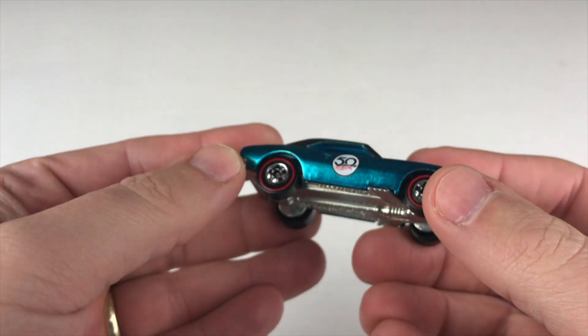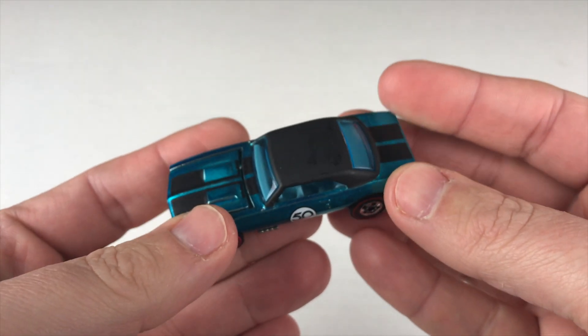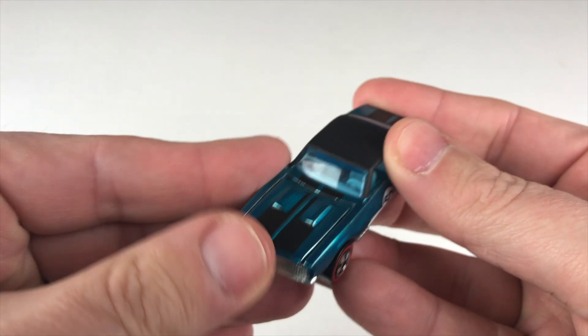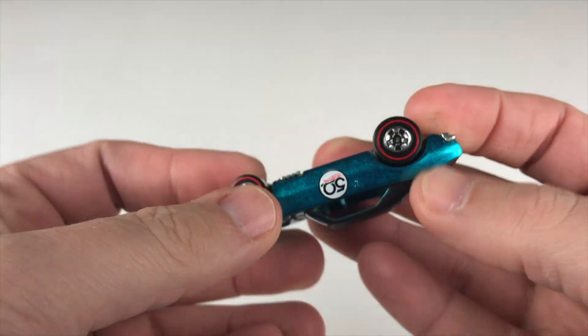And there you have it. Thanks for joining me on Redline Race Day today. I hope you had a good time. Remember, hot wheels go faster, roll further. And if you like what you saw, why don't you go ahead and click that like and subscribe button. I'd appreciate it, because here you're only going to find the fastest miniature metal cars you've ever seen. See you next race.